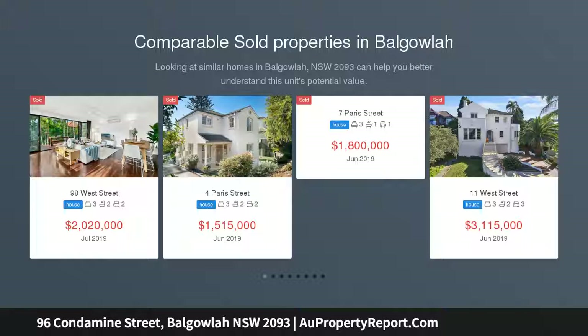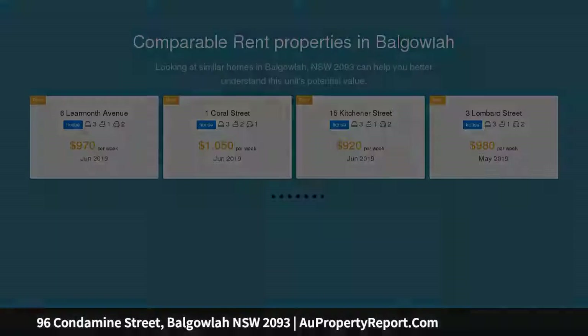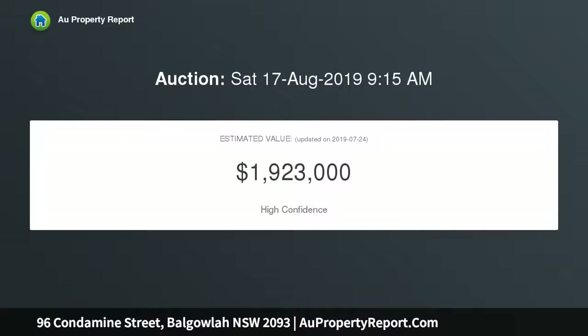Stylishly renovated, this light filled family home combines crisp contemporary finishes with classic charm. With lofty ceilings and generous proportions throughout, there's abundant space for a savvy young family or couple to enjoy.